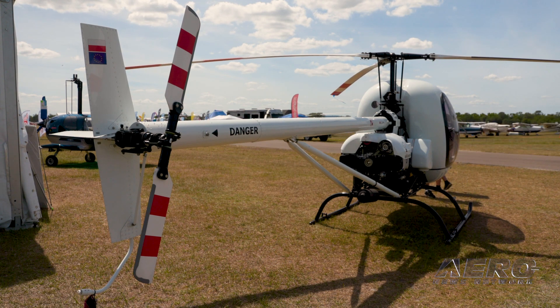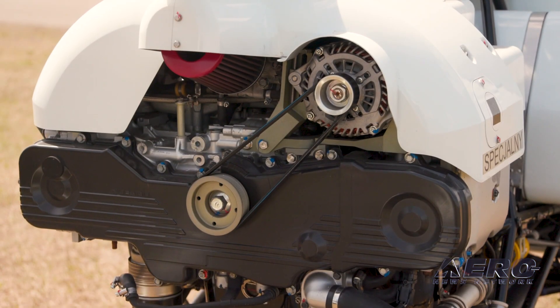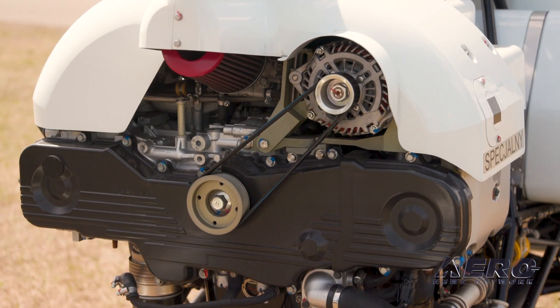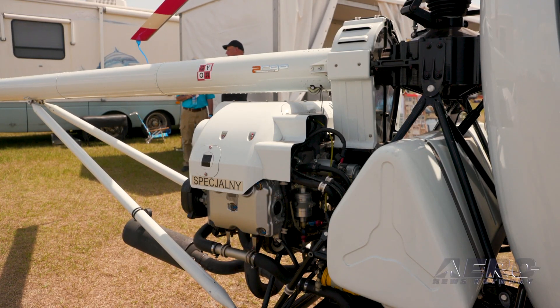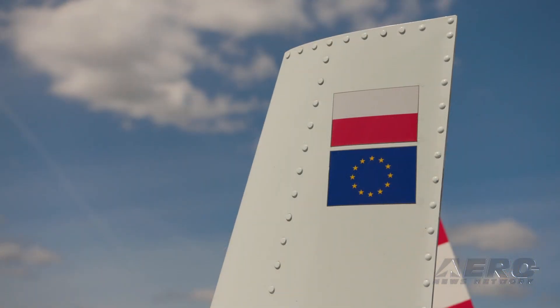You're currently powered by a Subaru EJ25, but you're talking about another power plant for the future. Yes — we have a ULS 180 horsepower turbo version that's going to be available within the next few months. That'll be great for folks up in the high hills. If you're in Colorado at 5,000 foot elevation, the turbo would be the option for you. This one will hover out of ground effect at about 10,000 feet.